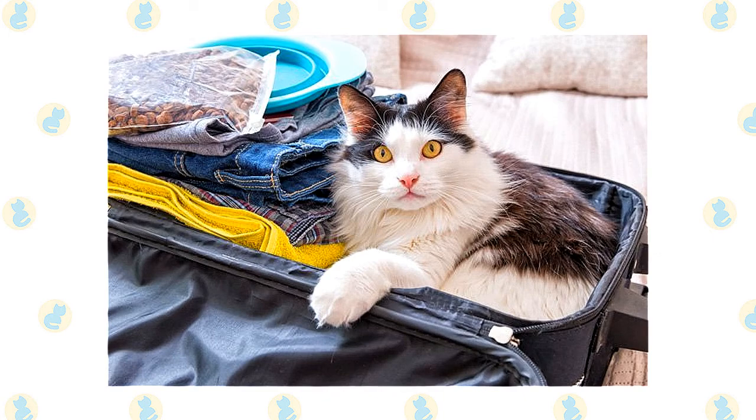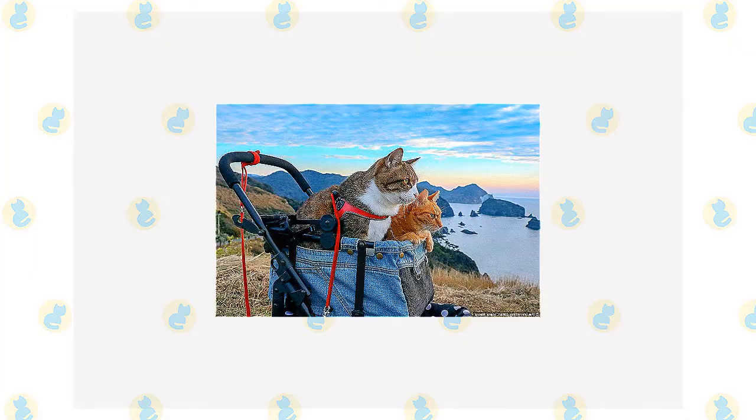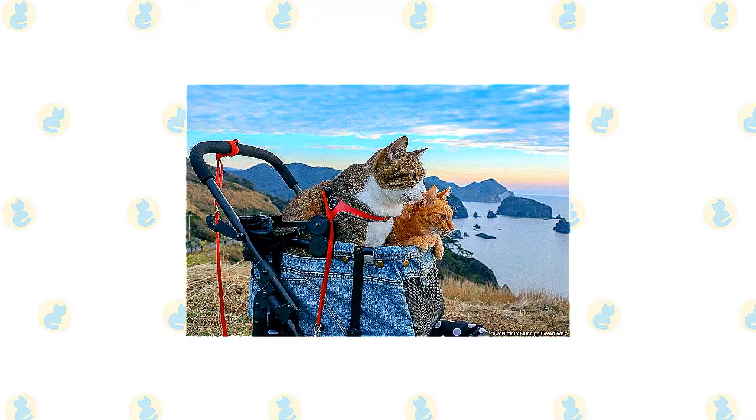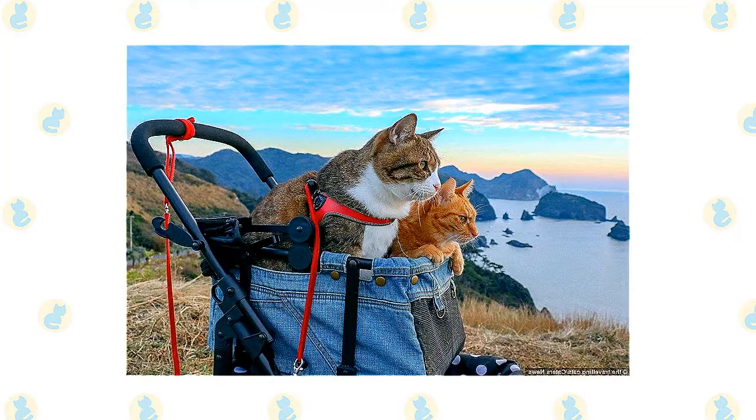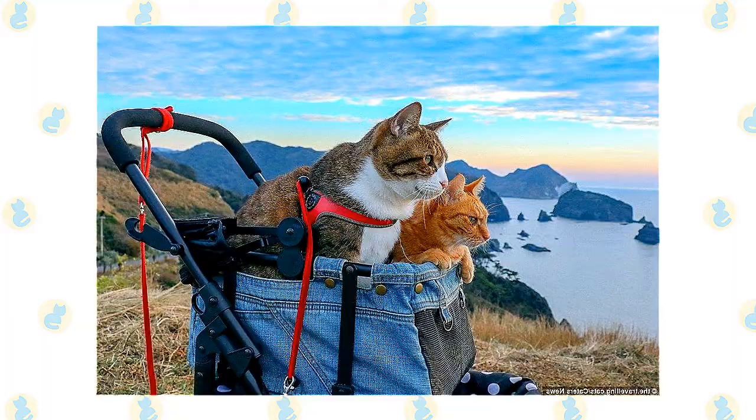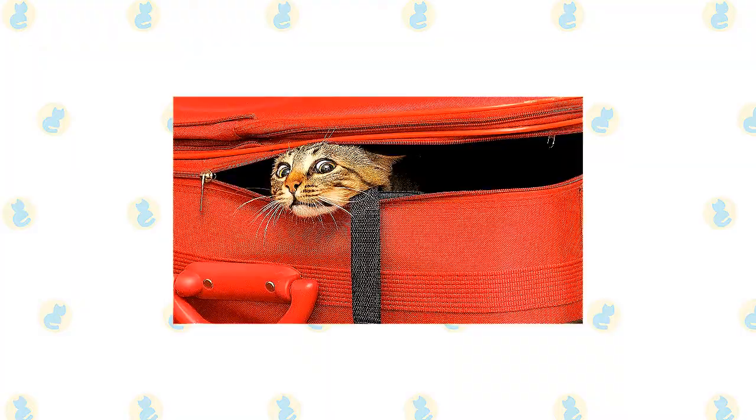Cats do not travel well — they tend to get very stressed. Cats like routine, they like the safety of their home, and they don't like change. If you don't know anyone that can come into your home and take care of your cat, there are professional pet sitters that are licensed and bonded that you can pay to watch your cat. If your cat has medical issues that require daily treatments, you can check with local veterinary clinics — often they have a pre-veterinary student or veterinary assistant who could use a little extra cash. Be warned though, they are not bonded, so if something goes wrong they have no legal culpability, as opposed to a professional cat sitter who is bonded.